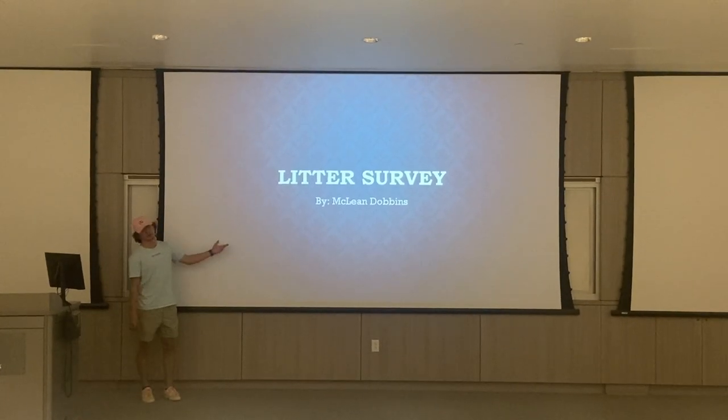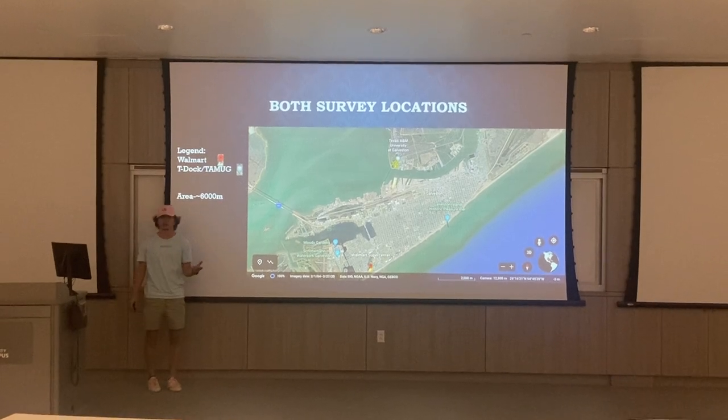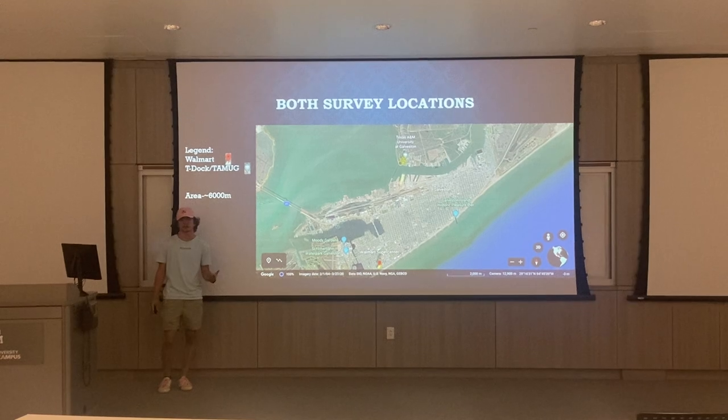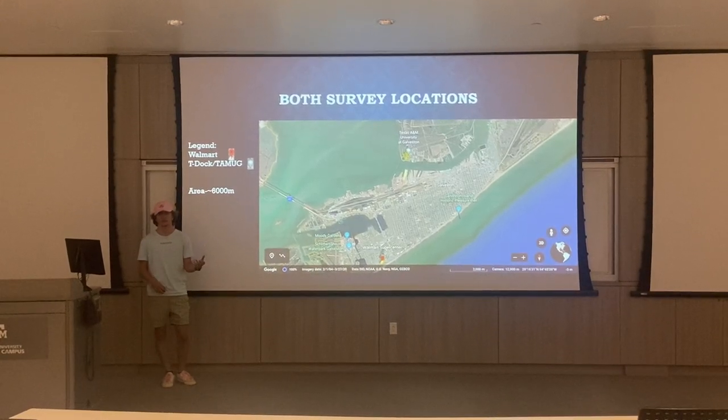My name is McLean Dobbins and this is my litter survey. The locations I chose were T-Doc here on campus and Walmart over by Seawall. I decided to choose these locations because they're both right by the ocean, which gives them a large environmental impact.